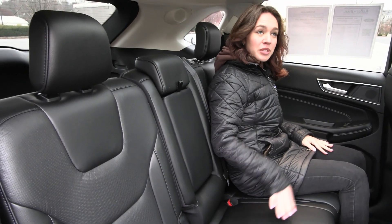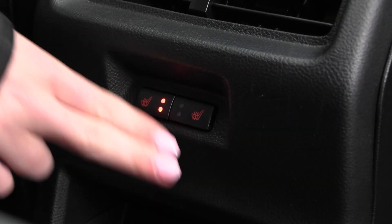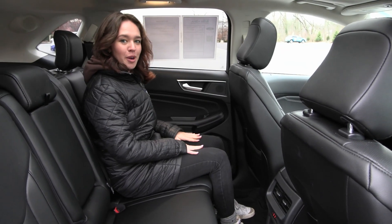Inside you have your second row seats with your twin panel sunroof overhead. You also have the comfort feature of heated seats for your second row passengers.